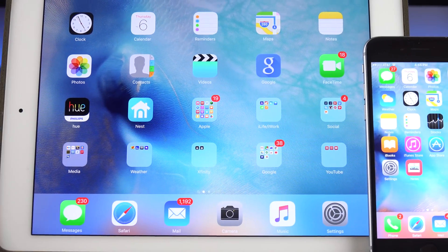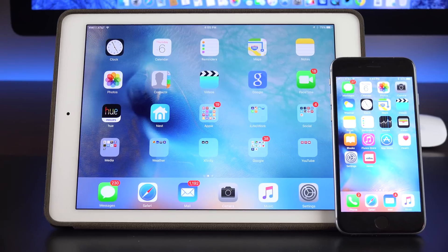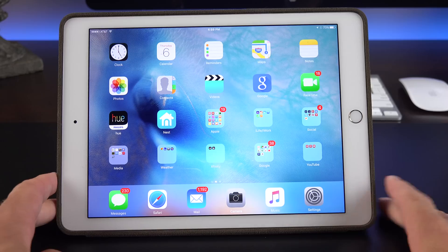What's up guys, Mike here, the Detroit Borg, back with another quick video taking a look at the changes that the fifth beta of iOS 9 brings.